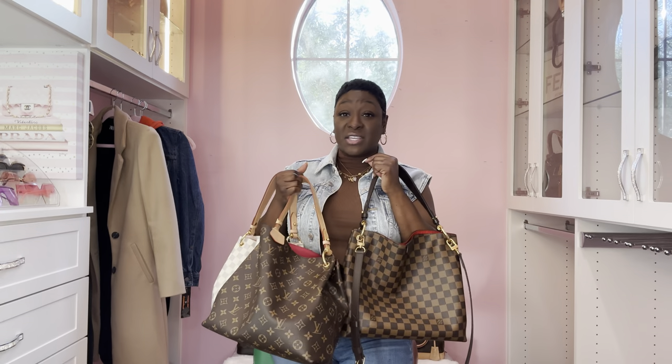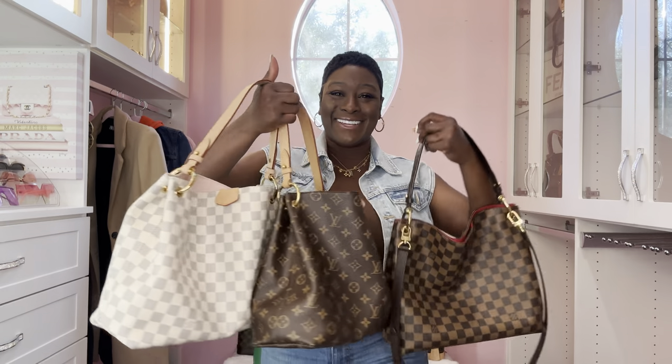We need the Graceful in Empreinte leather - that would be so bomb. Or just picture Reverse Monogram. Louis Vuitton, are you guys listening? Okay, let's switch to our Favorites.